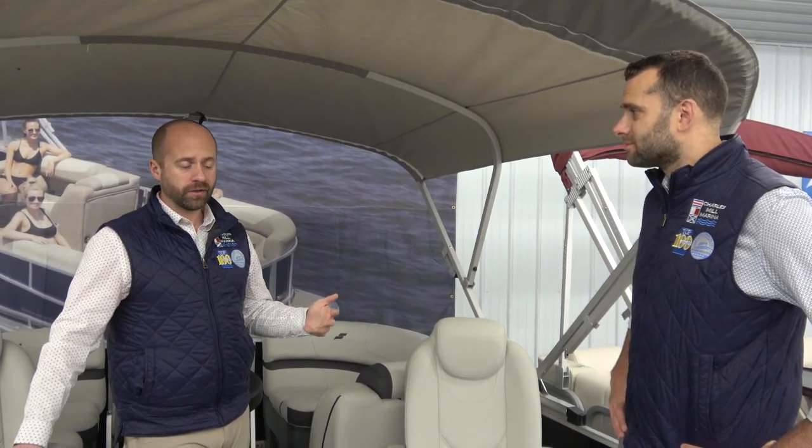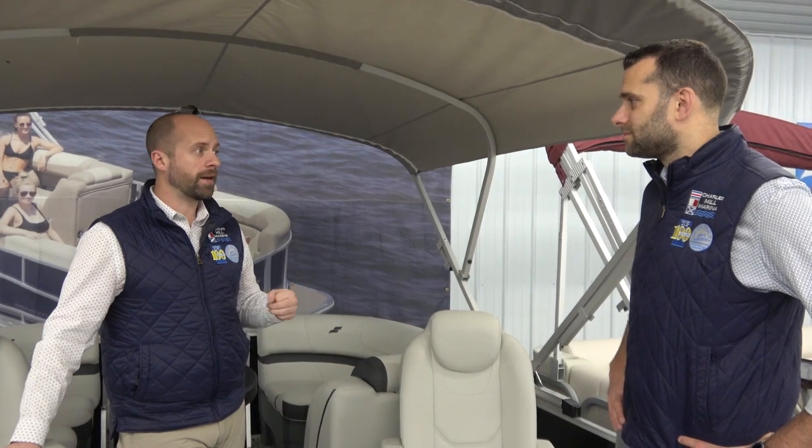It's a really complete package — pretty much every feature you could want. As for what comes with every boat here at Charles Mill Marina: a full safety package covering everything the state of Ohio requires; a cover — either a mooring cover or individual seat covers; delivery anywhere in Ohio; and a trained staff member who will go over your boat on the water to make sure it's in perfect operating condition.